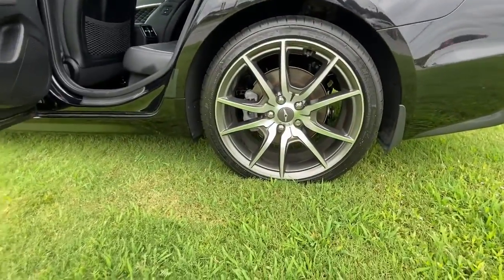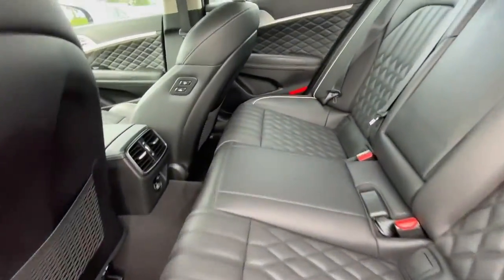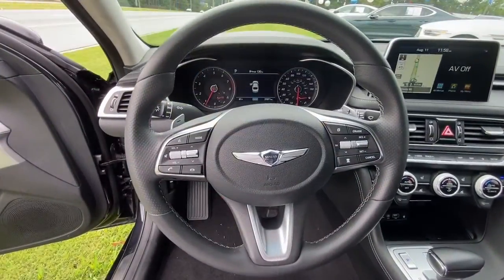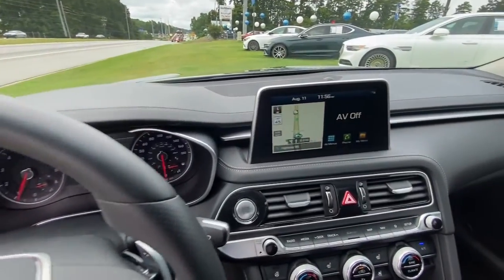These are just some of the great options this vehicle comes with: navigation system, keyless entry, sun moonroof, heated rear seat, power passenger seat, power driver seat, dual zone AC, electronic stability control, heated front seat, and aluminum wheels.